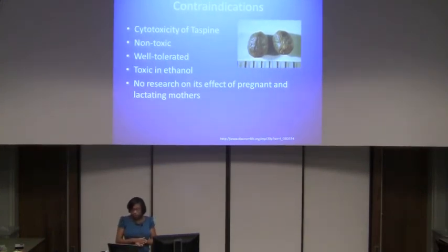Some dangers with its use relate to the toxicity of taspine — if a product has a high concentration of it, it's generally recommended a person not take it for wound healing or internal use. However, it is generally considered non-toxic and was well-tolerated in clinical studies. A 2011 study using a brine shrimp assay determined it was not toxic in aqueous solution but was toxic in ethanol. There is also no research on the effect on pregnant or lactating women, even though it was traditionally used after childbirth or as a vaginal douche.